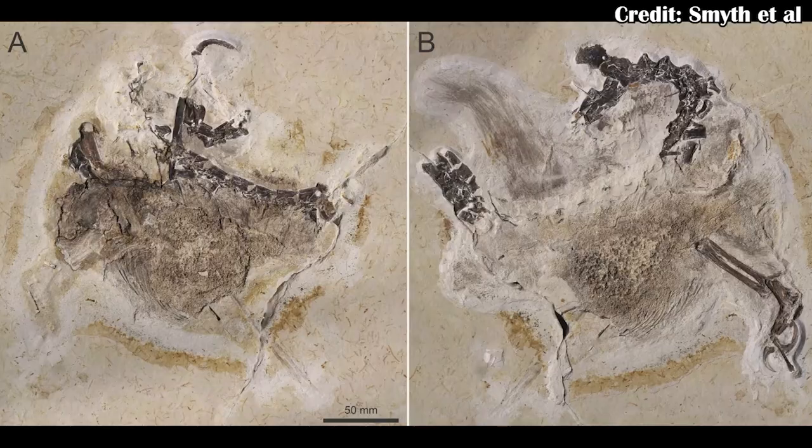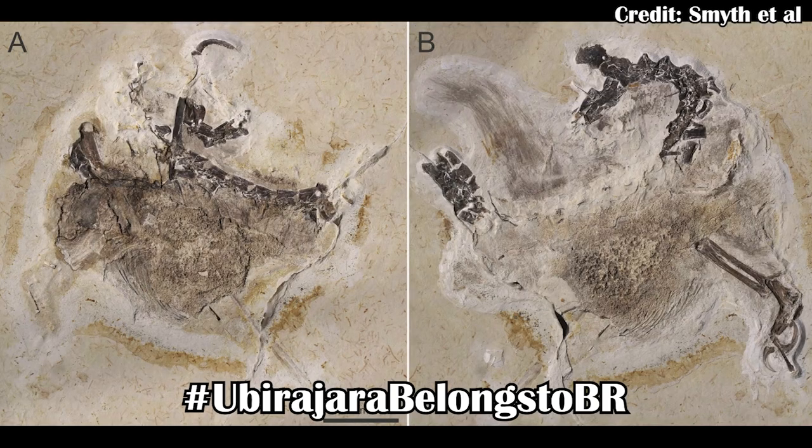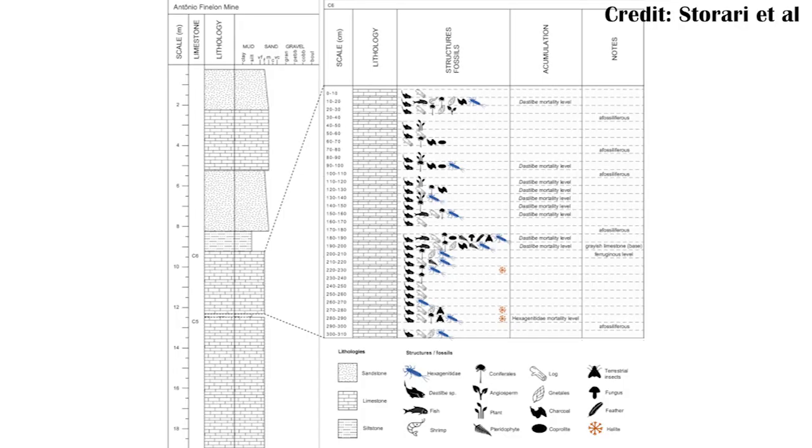Another famous lagerstätten is the Crato Formation in Brazil, from which many famous fossils have been found, such as Ubirajara, which was actually smuggled out of the country and should be returned. However, this study looked at the environment rather than fossils directly, by examining mass die-offs of mayflies and some fish. In general, mayflies and fish breed in large numbers, so when you have a mass die-off like that, it suggests some kind of stressor on the environment.